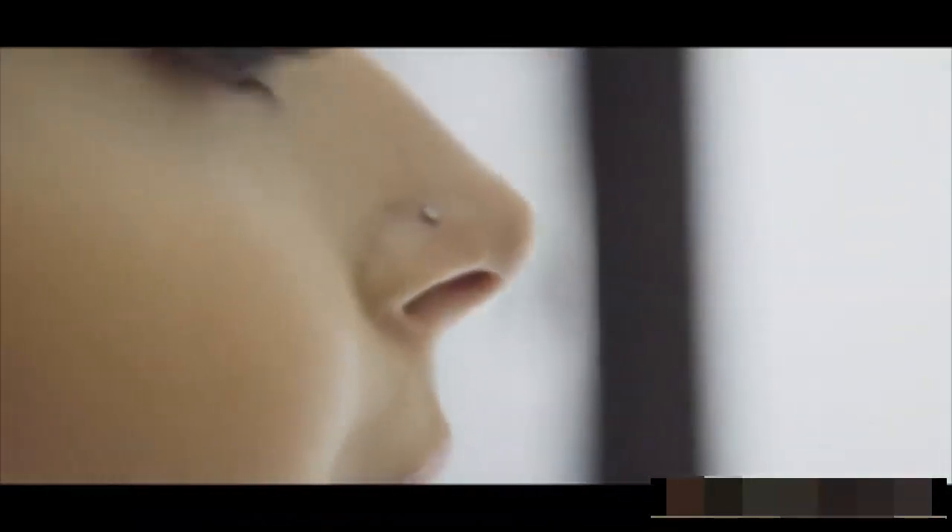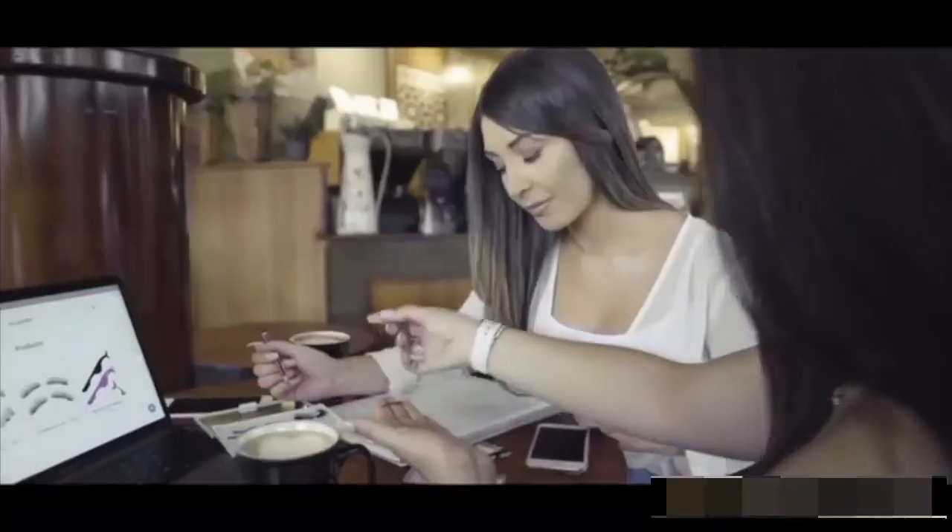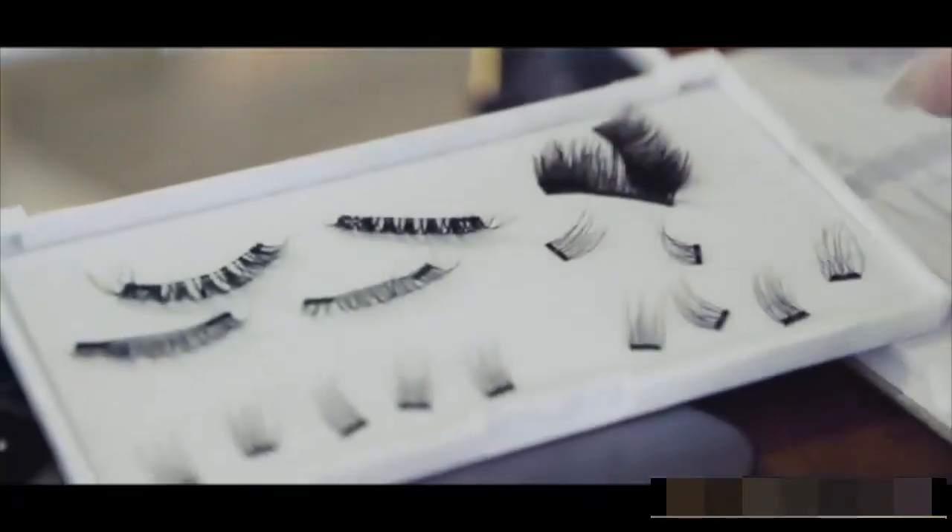To ensure our lashes and applicators suit all types, we have tested our lashes on over 50 women with unique eye shapes. High Lashes is designed especially for you. We can't imagine life without High Lashes, and we assure you won't either.